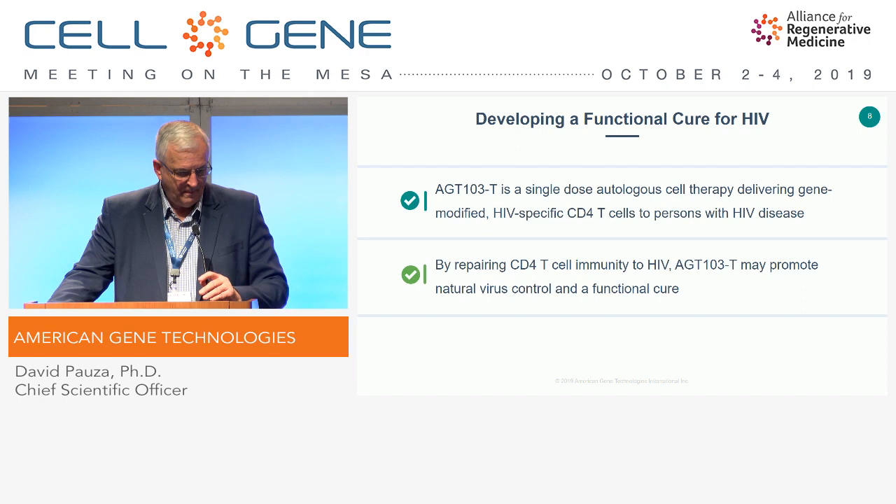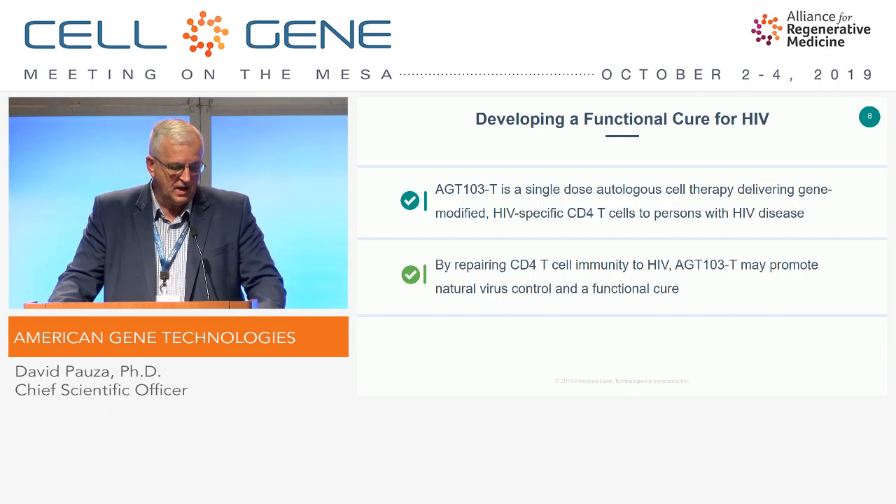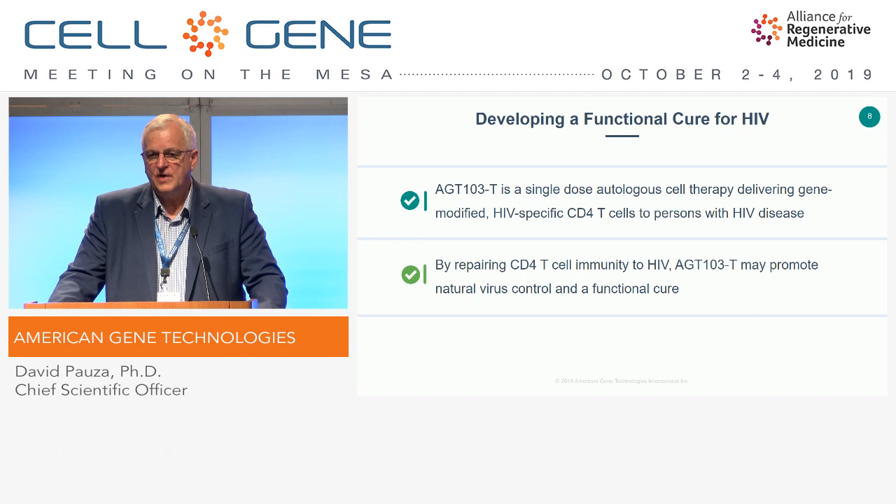We designate this product AGT-103T. It's a single-dose autologous cell therapy, and the goal is to deliver gene-modified HIV-specific CD4 T-cells. We believe that we are addressing the critical immunological defect in HIV and repairing the capacity of the immune system to make normal responses and to take over and control HIV naturally.